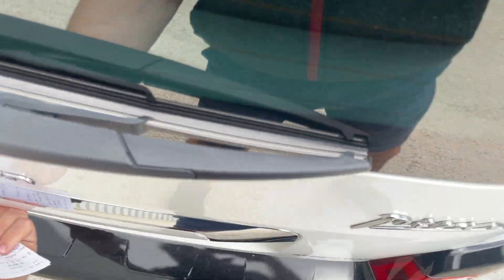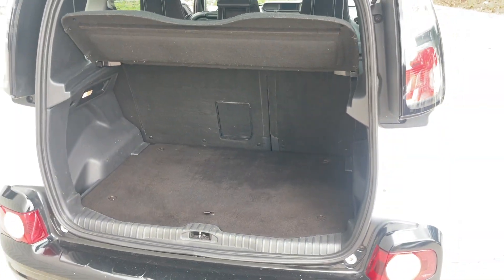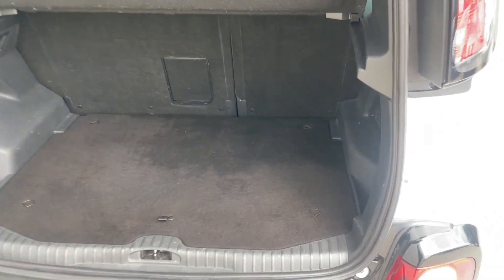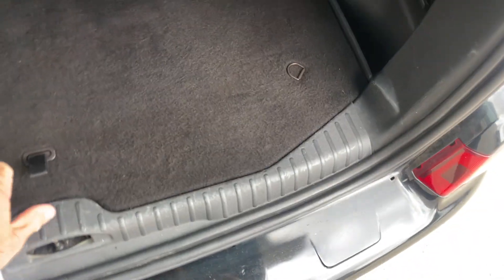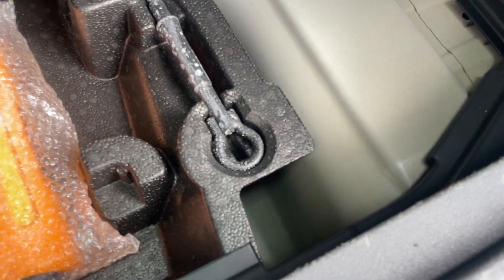The boot is nice and deep — a good size. There's also a ski hatch for loading longer items, plus a separate layer to the boot system. Underneath, you've got your tow eye and a compressor as well.